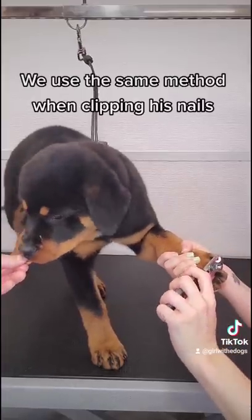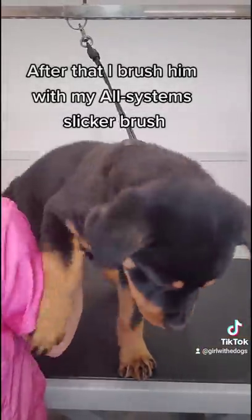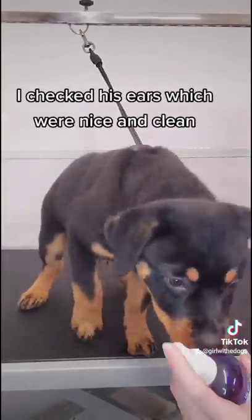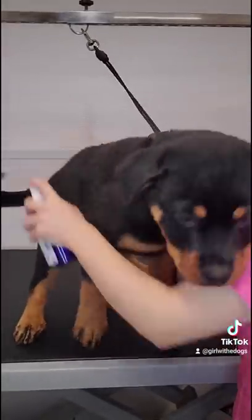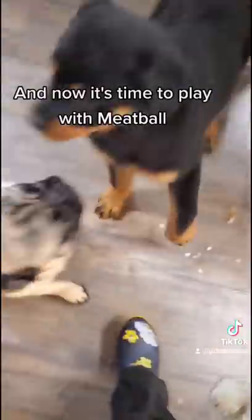We use the same method when clipping his nails. After that, I brush him with my all-systems slicker brush, but he's really excited and just wants more treats. I checked his ears which were nice and clean, and then I spray him down in our blueberry cologne. And that's it — Bronson is all finished. He did great for his first appointment and now it's time to play with Meatball.